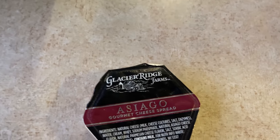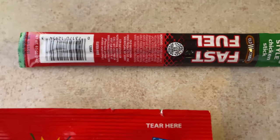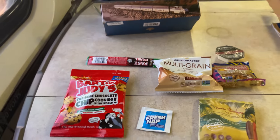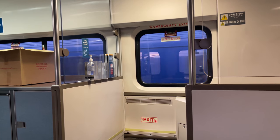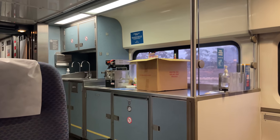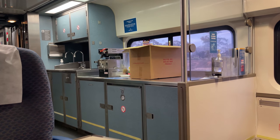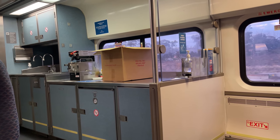I opted to pass on my drink for now, as I still had something to drink from my dinner stop in Oceanside. In addition to the snack service, business class passengers have a dedicated car attendant. They usually work out of the small kitchenette area, which features a coffee maker, a couple sinks, as well as a refrigerator and other snacks. Ours was very active and accommodating, ensuring that all passengers were having the best possible experience.